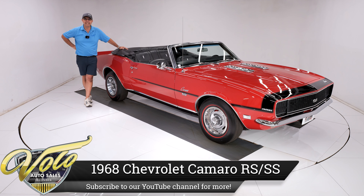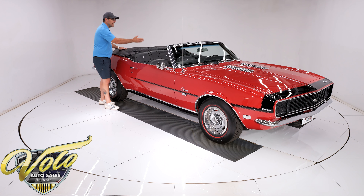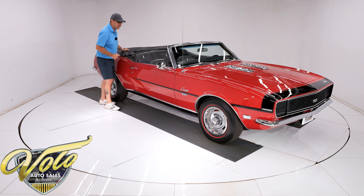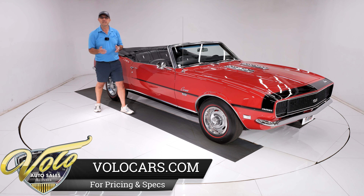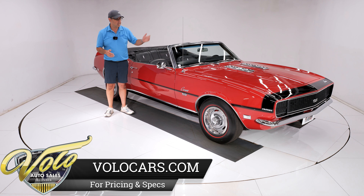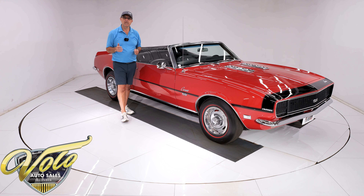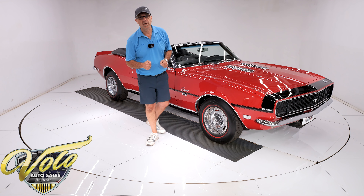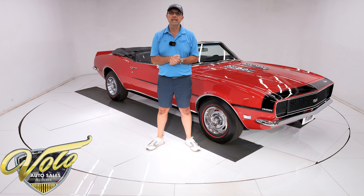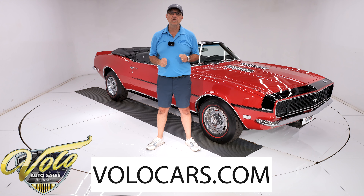This car is more loaded than a loaded potato at Chili's. I'm telling you, this is a big block, four-speed, posi, power four-wheel disc brakes, power steering, air-conditioned, deluxe interior, console, gauges, tachometer, tilt wheel, power windows, rally wheels, red lines, rally sport, super sport. The list just goes on and on. The stripe around the nose. All sorts of good stuff. We deal in some really nice cars, but there's always the exceptional ones. This is one of the exceptional ones, and I'll tell you all about it here in just a minute.